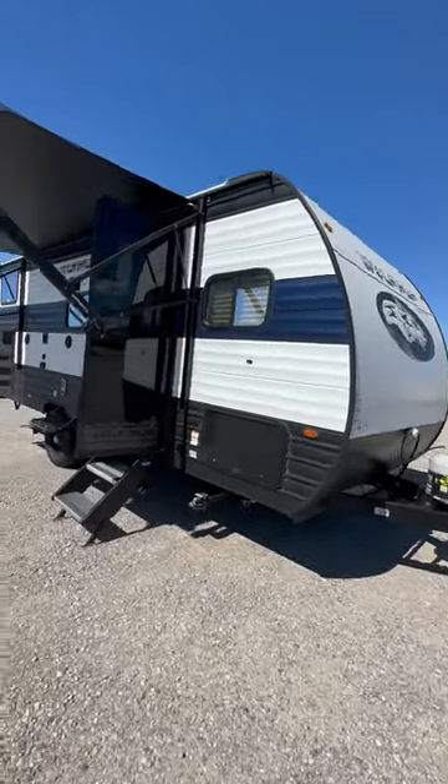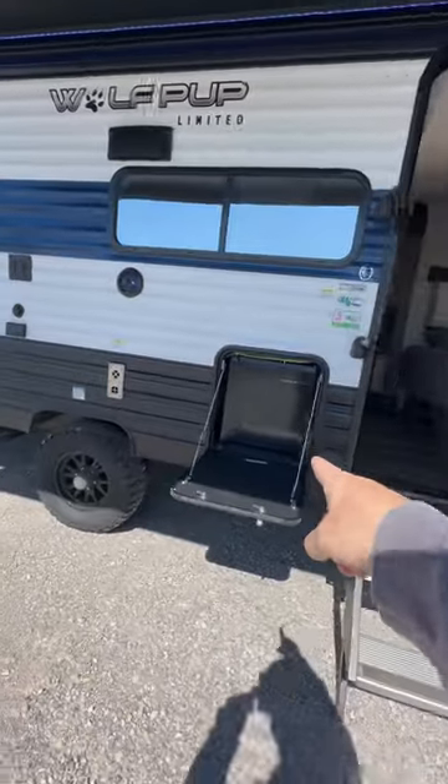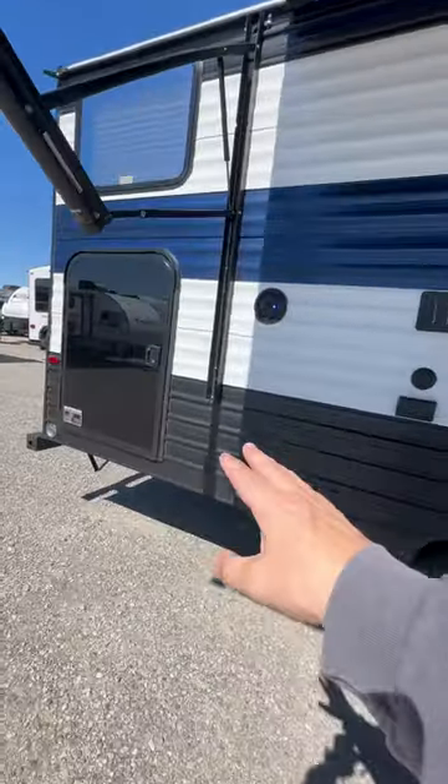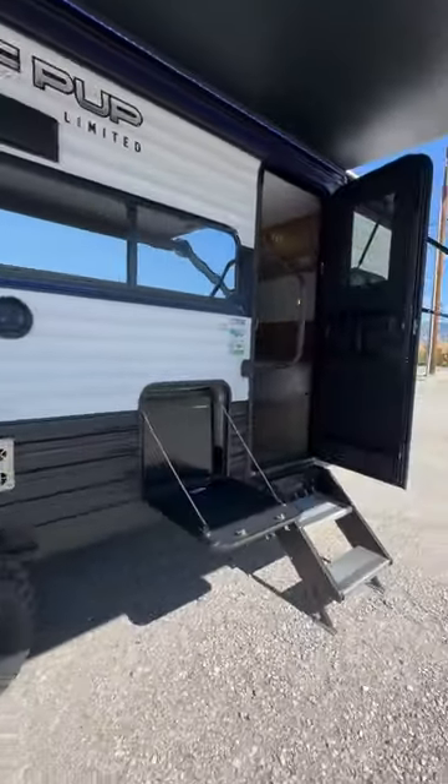This is the 2024 Forest River Cherokee Wolf Pup 17JW. It has an outside refrigerator, and an access door that goes under the bunk beds to give you more storage.